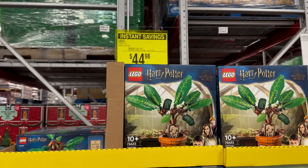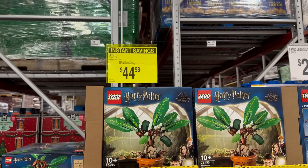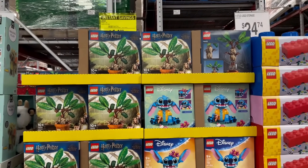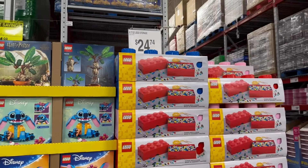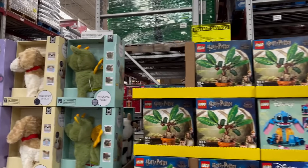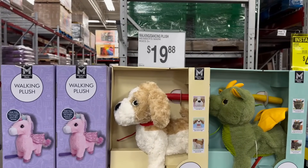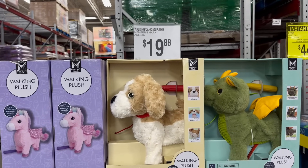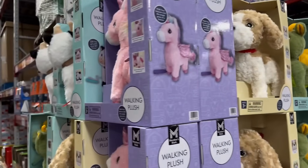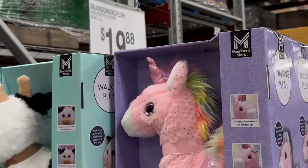Harry Potter Lego is now $10 off on instant savings, bringing it down to $44.98. I also showed you the eight-stud Lego storage for $24.74 in the last video. New right here for $19.88 — the walking dancing plush dog, unicorn, or dragon. They also have a cow for $19.88 — really cute for the holidays.